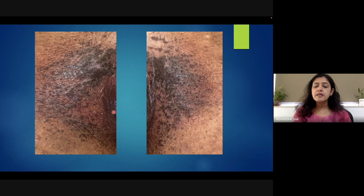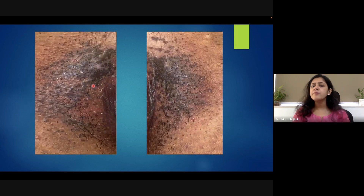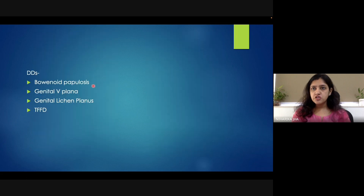After looking at this clinical picture, these were my differential diagnoses. My initial differential diagnosis was Bowenoid papulosis, as this is not the typical picture of a genital wart. Apart from that, we have verruca plana, genital verruca plana, genital lichen planus, and Darier's disease — that is the DFFD — as my other differentials.